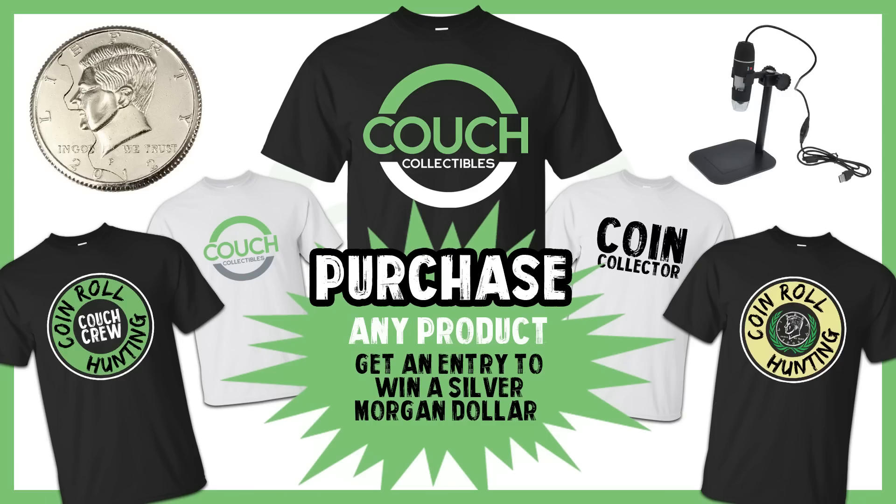Don't forget if you guys want to enter the monthly giveaway, all you got to do is click the link in the description — couchcollectibles.com. Once you're there, if you purchase any product this month you will automatically be entered to win a silver Morgan dollar. So let's just hop into it and check out these rare 1931 pennies.